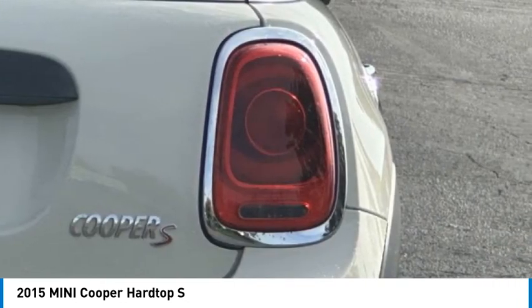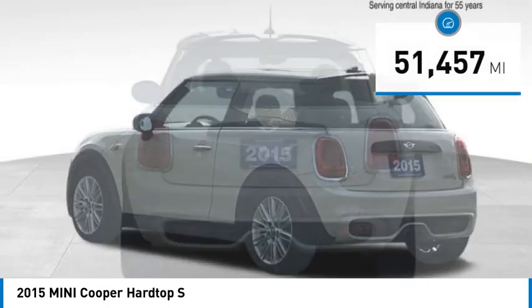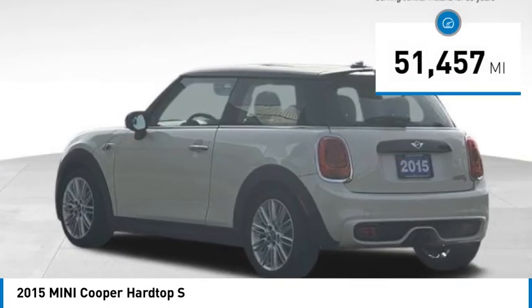The cabin is roomy with plenty of front leg room and is priced below $20,000. This vehicle has less than 55,000 miles.